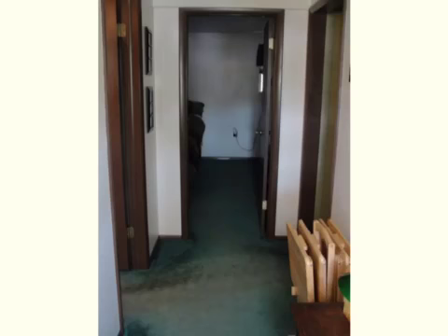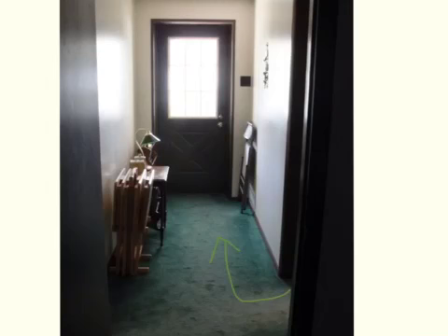As you exit the office right here, to your left is that extra bedroom. And as you exit the office on the right is that little hallway to the porch.